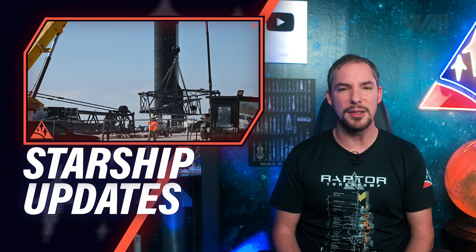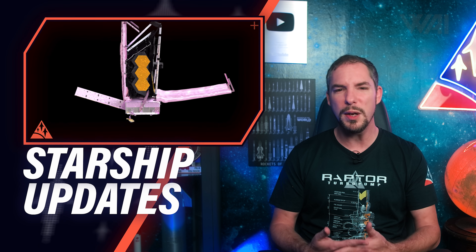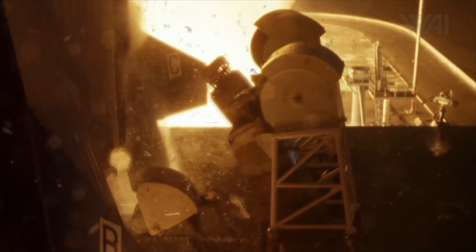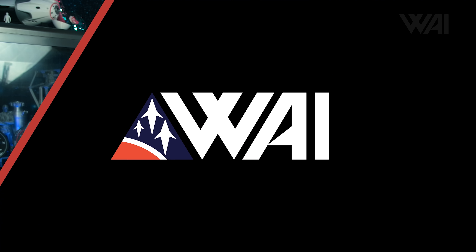Do you know how and exactly where Mechazilla will grab SpaceX's Starships and Super Heavy boosters? What's the Bezos vs. Musk lawsuit outcome, and what does it mean for SpaceX's future? Did you watch Crew 2 return, and when will Crew 3 finally launch? And what's the latest on the James Webb Space Telescope, and what will it be able to explore for us? Let's find out! My name is Felix, and I am your host for today's episode of What About It? There's been a lot going on in the space industry lately, so let's dive right in!